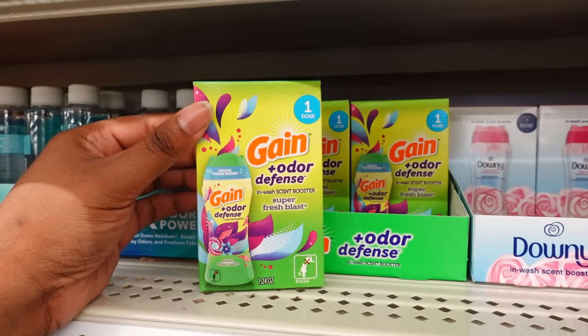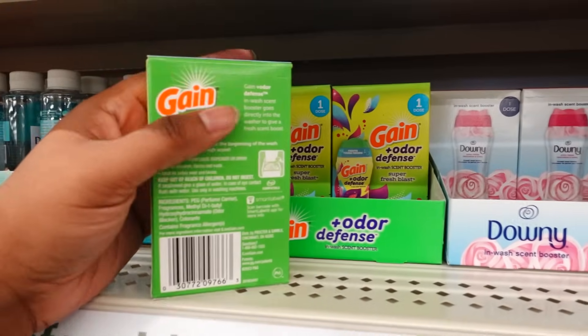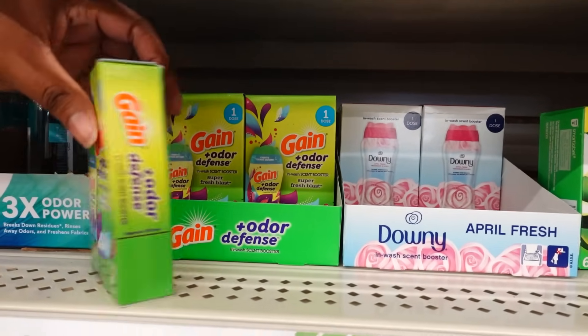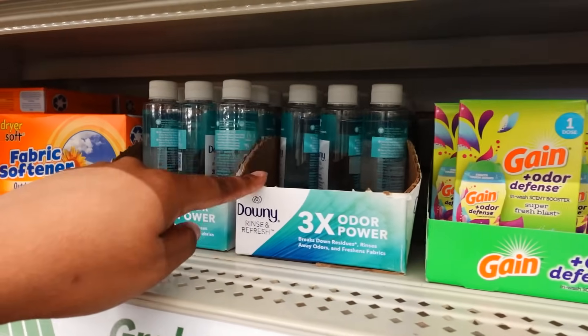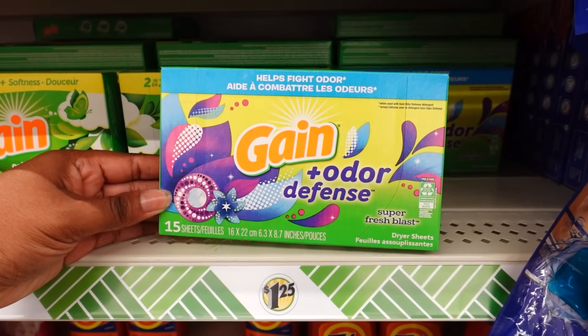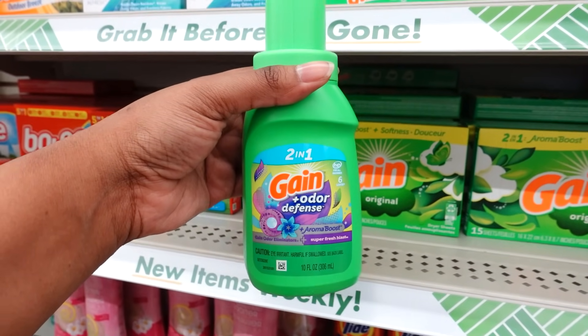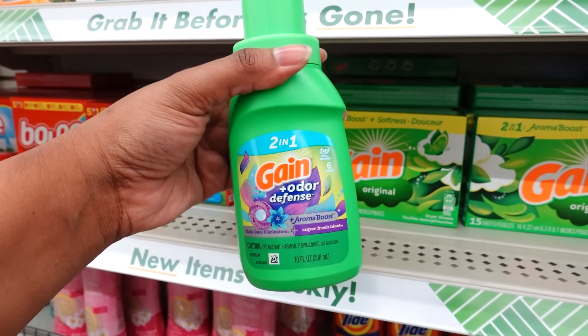Gain is back — it's the Gain Plus Odor Defense. You get one. They also bring the Dove back, and then they also bring the Rinse and Refresh. They also have it in the fabric softener sheets. They also have the Gain Odor Defense washing powder 2-in-1, up to six loads.